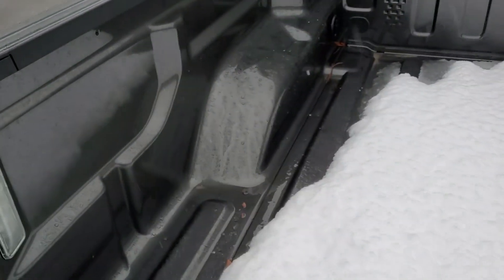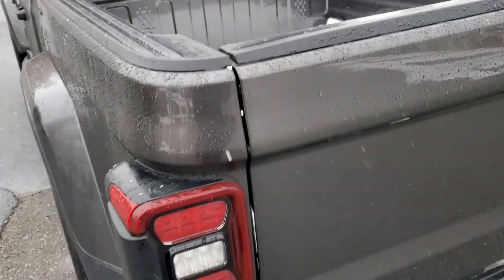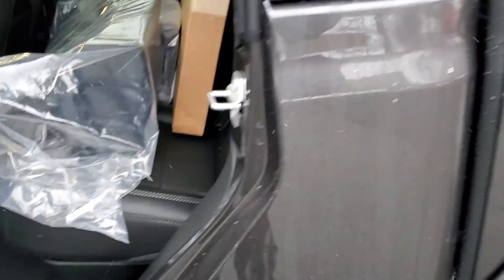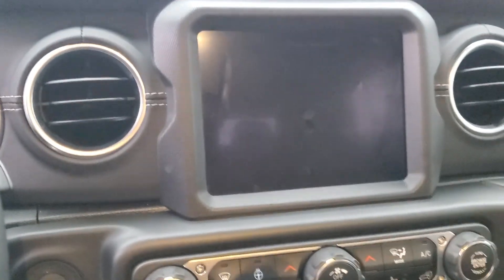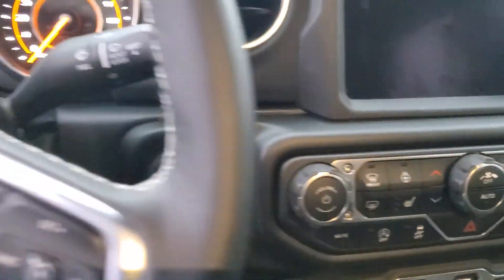A little snow in the bed, power rear sliding windows, leather package, power windows and locks, 8.4 display, dual climate control, heated seats, and heated steering wheel.